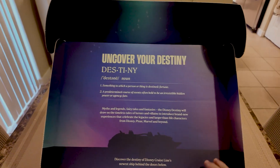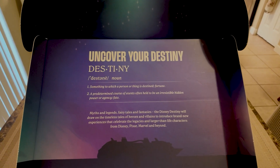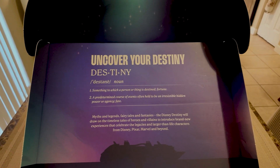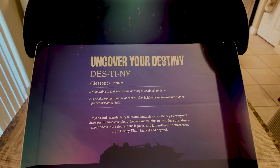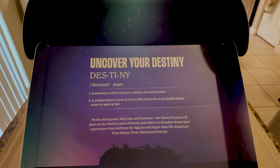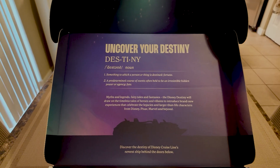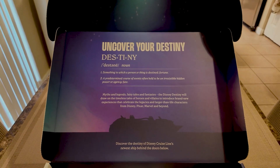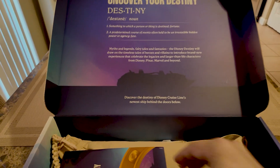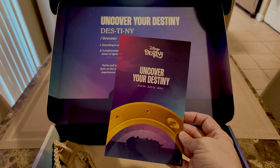The first thing you see is the definition of destiny: 'Uncover your destiny. Something to which a person or thing is destined. Fortune. A predetermined course of events often held to be an irresistible hidden power or agency. Fate.' And if you know anything about this ship, you know that the theme is heroes and villains, which is super exciting. So we've got a little pamphlet here.